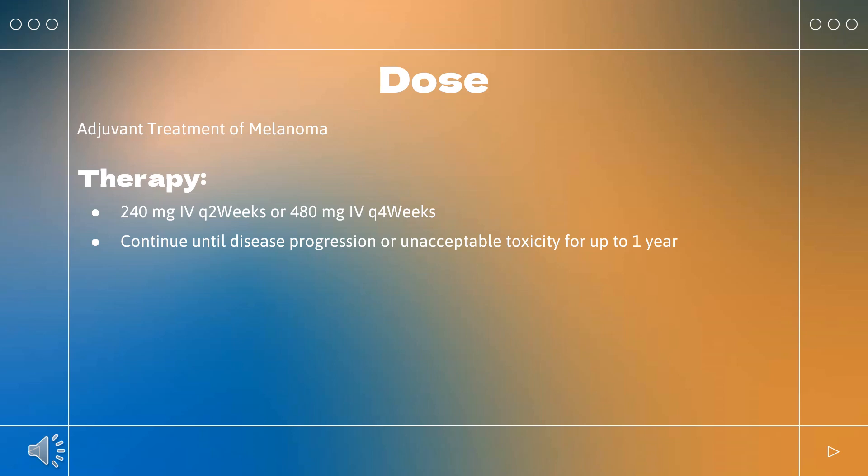Esophageal cancer – previously treated: Indicated for unresectable, advanced, recurrent, or metastatic esophageal squamous cell carcinoma (ESCC) in patients previously treated with fluoropyrimidine and platinum-based chemotherapy. Dosing: 240 mg Q2 weeks or 480 mg Q4 weeks. Continue until disease progression or unacceptable toxicity.